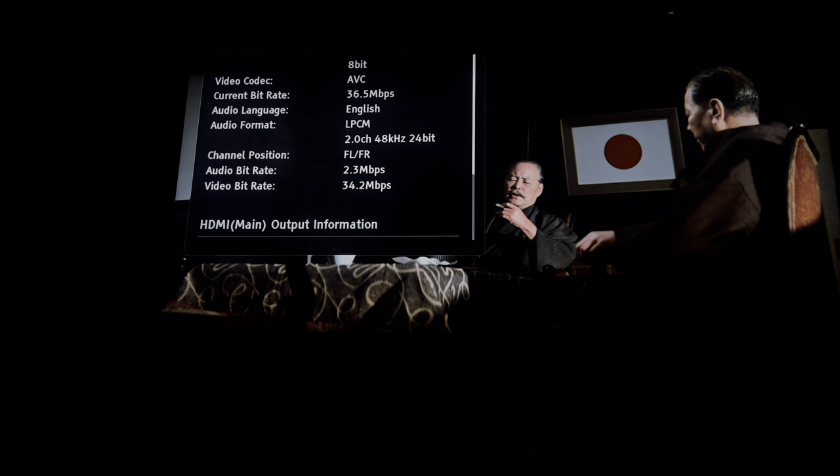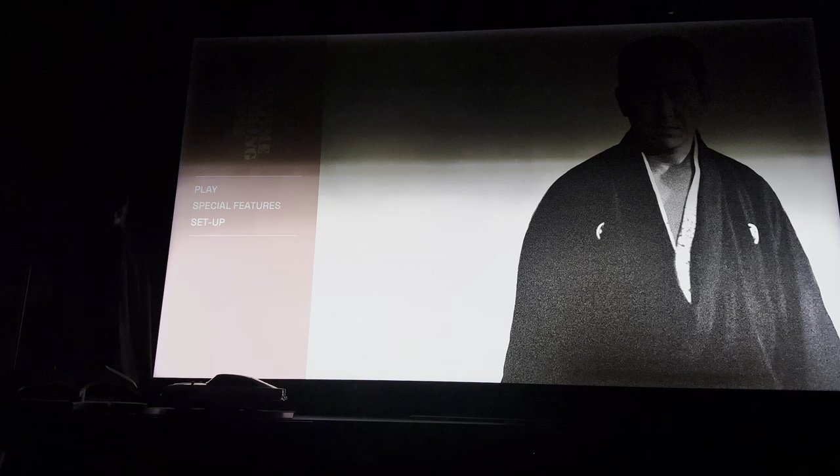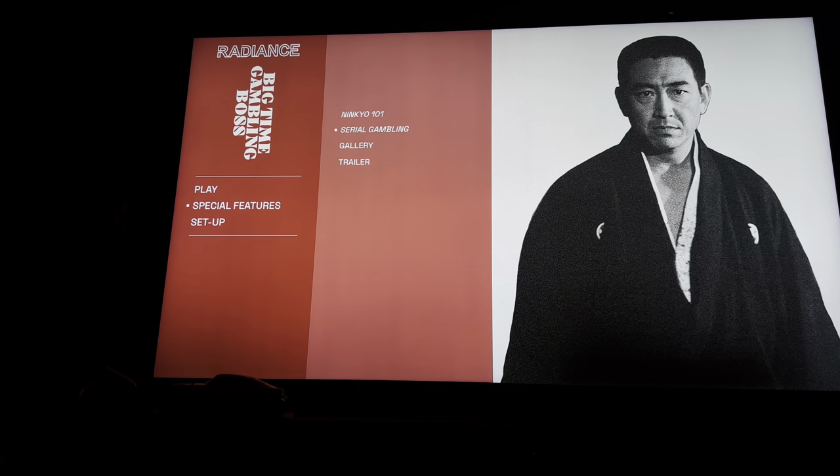Again, another high presence video bit rate presentation. 24-bit audio this time.